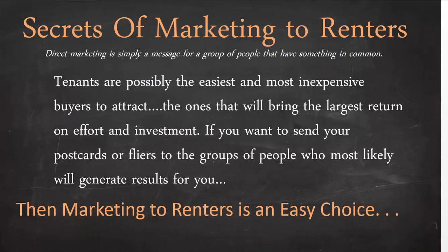Direct marketing is simply a message for a group of people that have something in common. Tenants are possibly the easiest and most inexpensive buyers to attract. They're the ones that will bring the largest return on effort and investment for you. If you want to send postcards or flyers to the groups of people most likely to generate results, marketing to renters is definitely an easy choice.